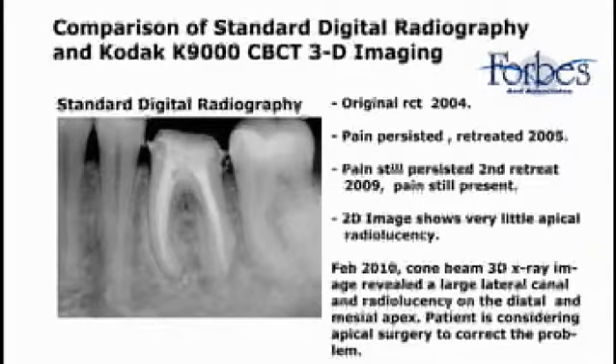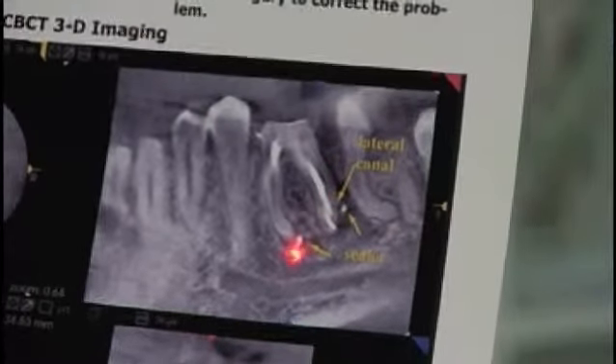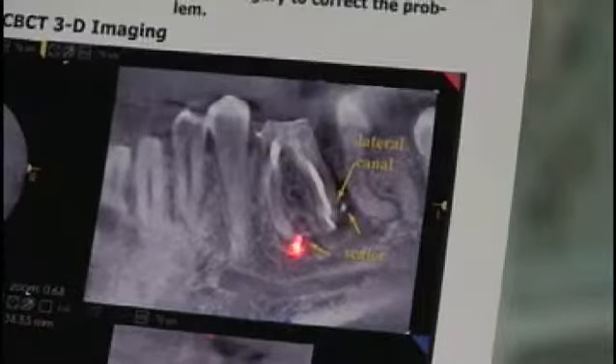This is a comparison of the standard digital radiography and the Kodak 9000 CBT 3D imaging program. This is a standard digital radiograph of a tooth originally treated in 2004. Pain persisted and was retreated in 2005. Pain still persisted and in 2009 a second retreatment was performed, with pain still present. In February of 2010, the cone beam 3D image was taken, which revealed a large radiolucency along the distal route and the mesial route, an apparent lateral canal along the distal, and sealer puffs on the other side. This comparison shows the real advantage of the 3D system over the 2D system — the two-dimensional radiograph shows very little information that would indicate a problem, whereas the problem is very well demonstrated on the 3D picture.